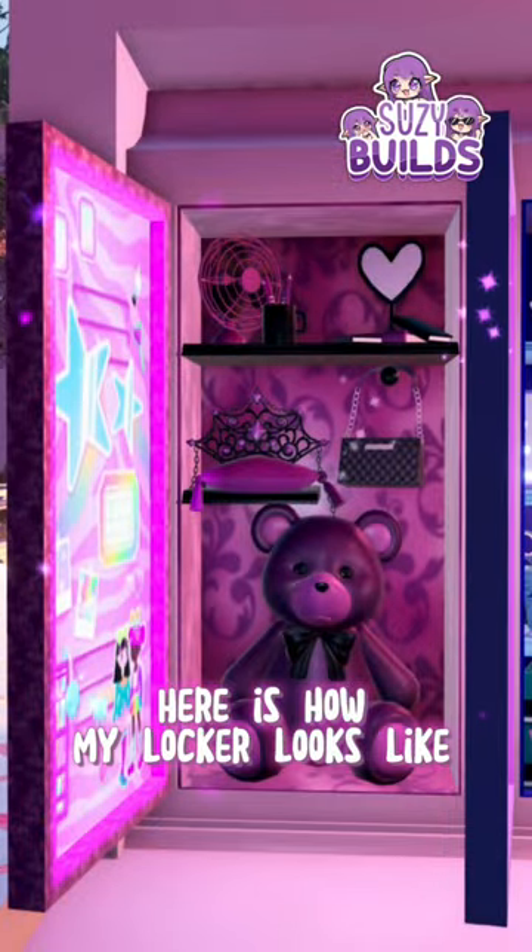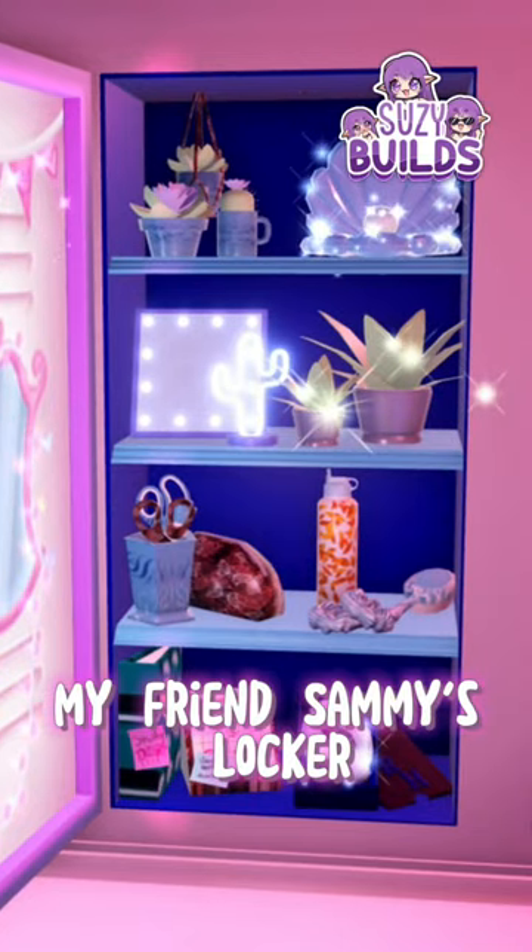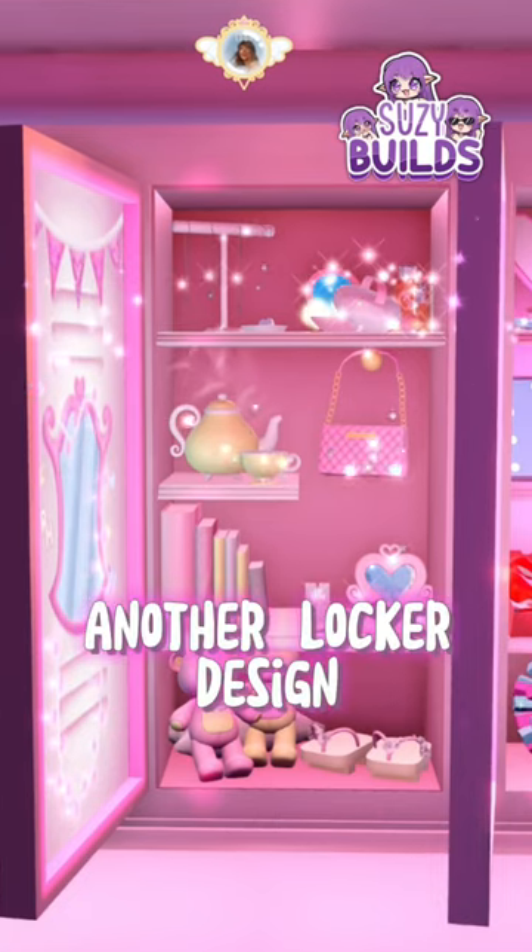Here is how my locker looks like. My friend Sammy's locker. Another locker design from my friend.